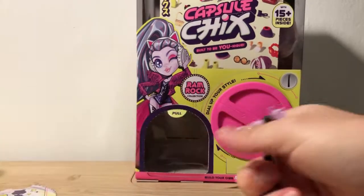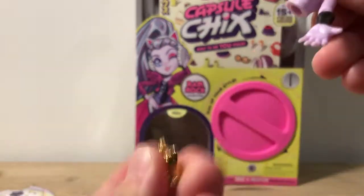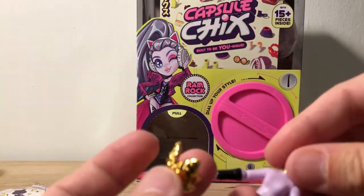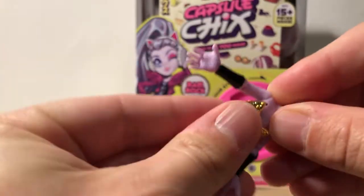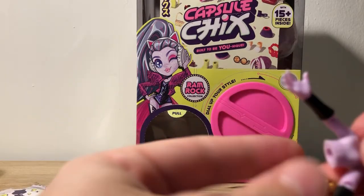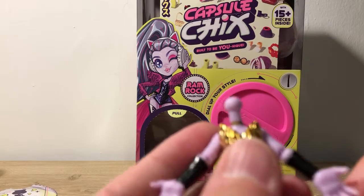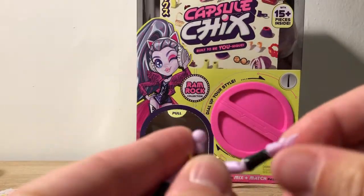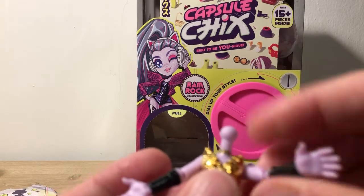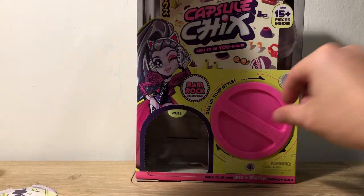So here's our body — look how shiny that is. It does come off, so if you have a different body that you want to put this on, you can do that. Here's our first piece. The arms move, the elbows bend, the hand moves — it's actually cool that it's poseable. All right, let's go for our next one.